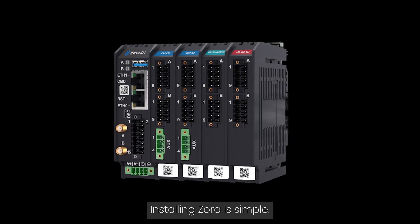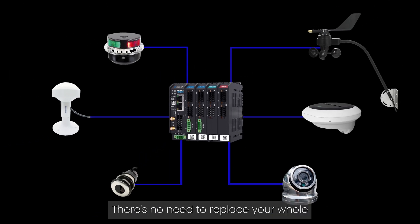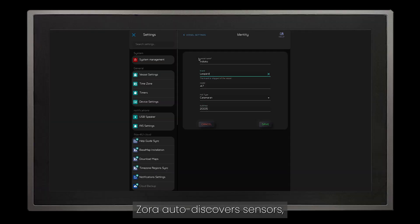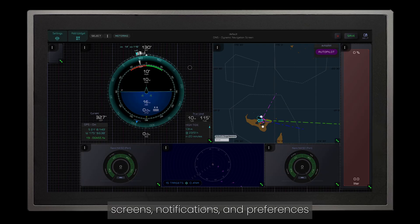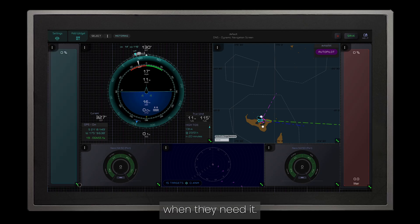Installing Zora is simple. It hooks into your existing NMEA and sensor networks — there's no need to replace your whole electronics suite. Once connected, Zora auto-discovers sensors, walks you through your vessel setup, and the system is online. Each user can customize screens, notifications and preferences to see exactly what they want when they need it.